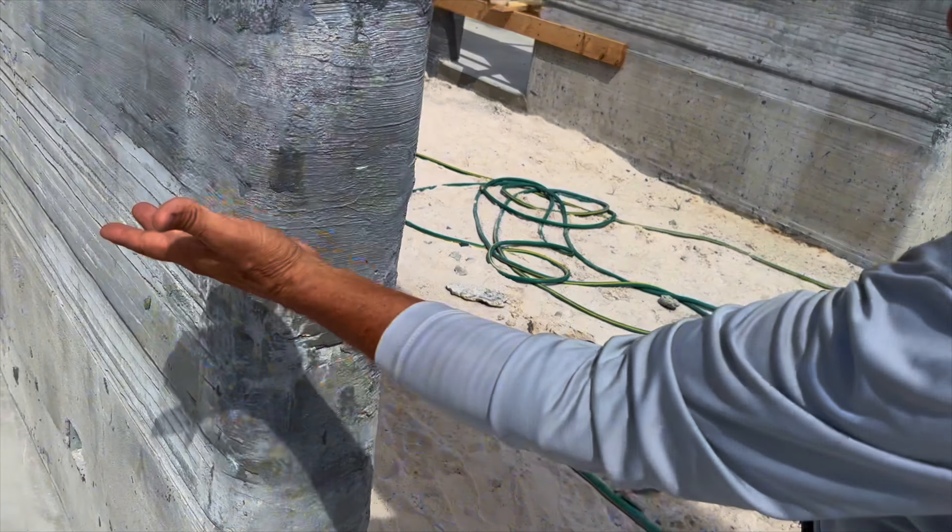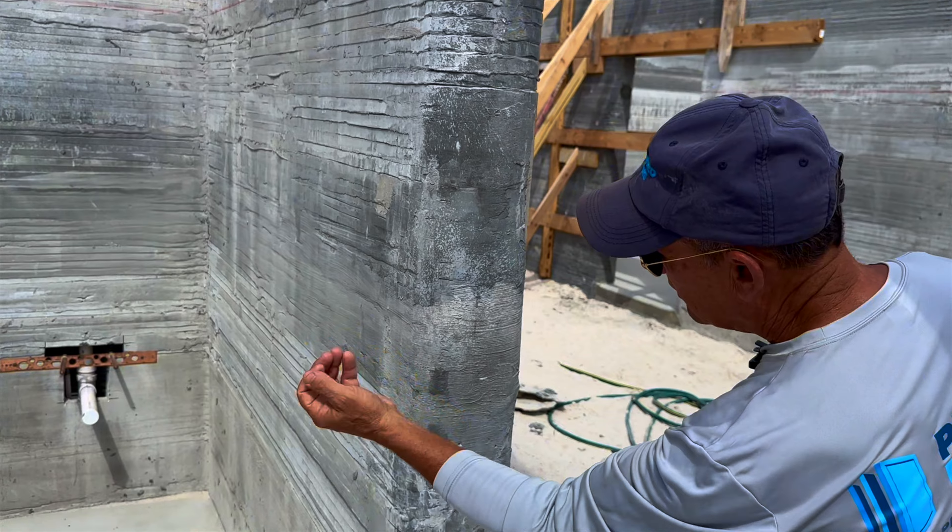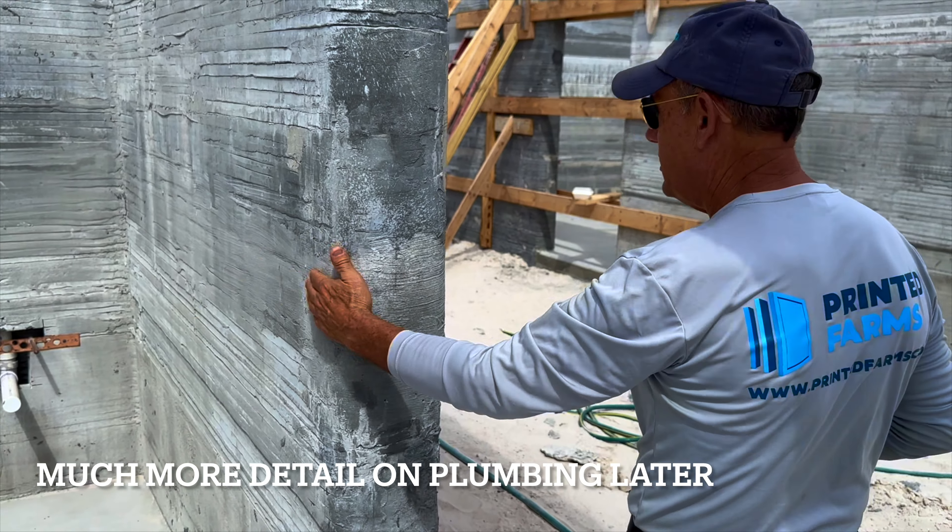Here you can see where the plumbing was integrated in the wall, like you saw over there. This is a sink in here. This is a feed room.